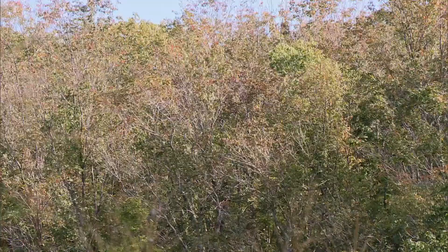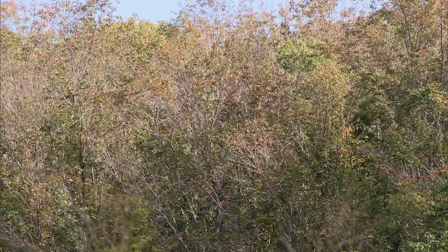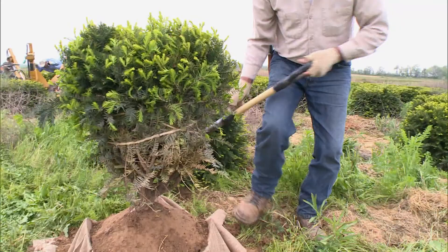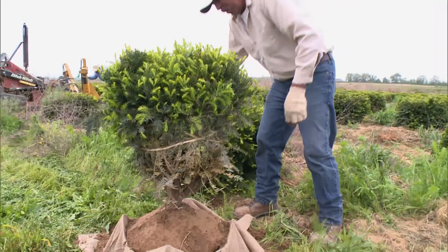Ash makes up all of the waterside trees for miles along the Patuxent. The idea that we're going to lose tens or maybe hundreds of thousands of these waterside trees is obviously going to lead to erosion issues — it will compound environmental problems having to do with runoff and water quality. We need to get a handle on what's going on with emerald ash borer and get it to a point where we can plant ash trees back.